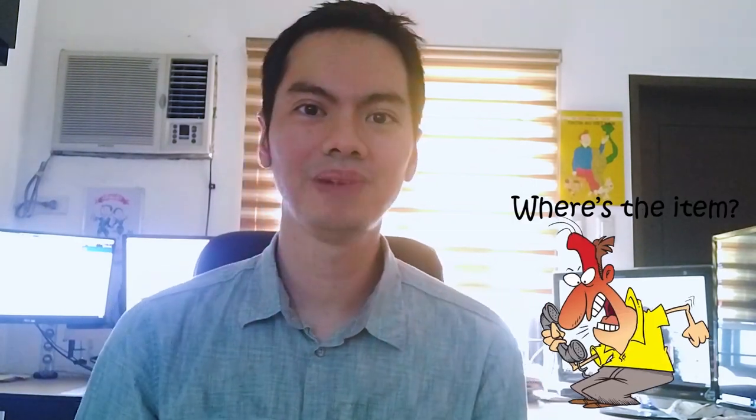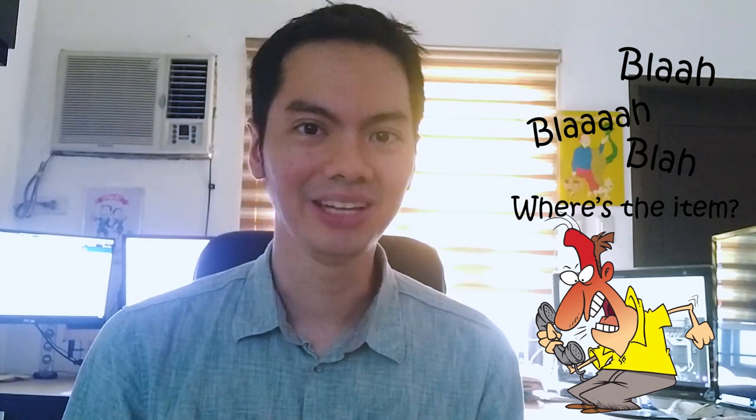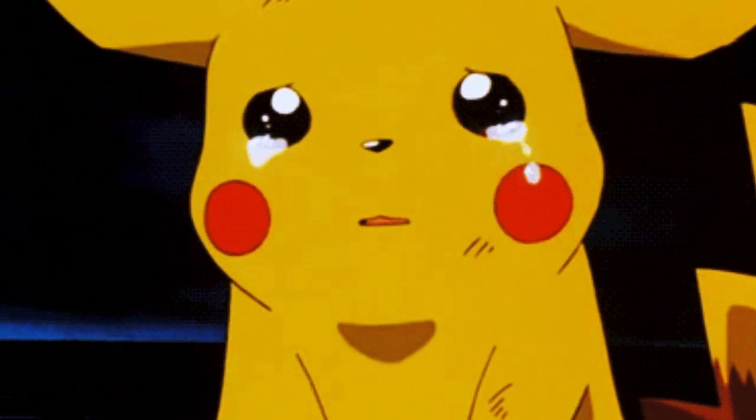But basically it ended up with the customer cursing us out because the item didn't arrive — even though the item was already with him. He said P.I. Ninyo, F.U. I mean, our very first customer on Lazada and we got cursed at. In the end, he didn't get his item, but actually it was his fault. So our first month was dismal — really, really sad. One sale which ended up with a crazy person.